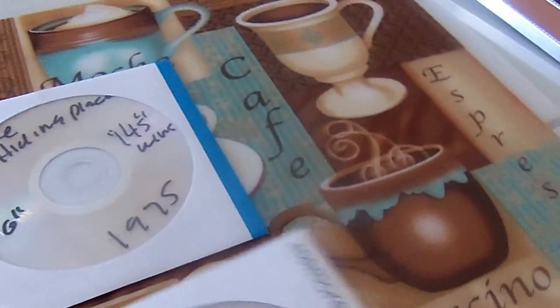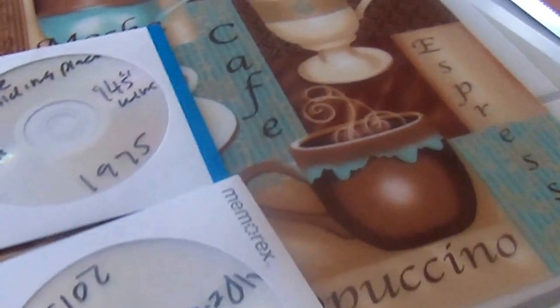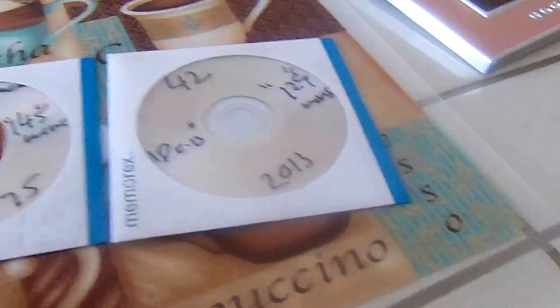This is a bit of a DVD update, a small one if you will. I'm going to show you some of the new movies added to the collection, courtesy of DVD Fab and of course the Windows DVD Maker. Like I said, it's not much, but it is something.